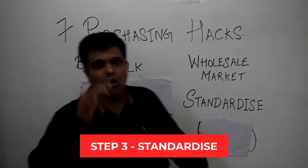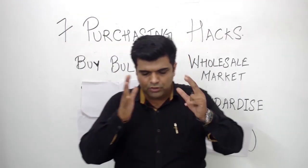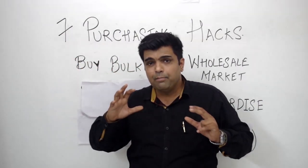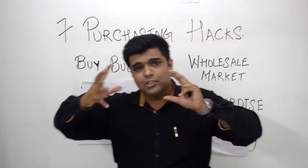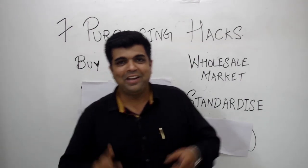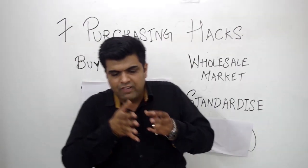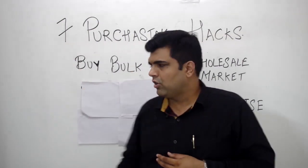The third hack is to standardize. Always keep a standardized quality of the purchasing products you use for your recipes. Don't try to change them according to pricing. The more you change based on price — choosing something because it's cheaper — the more it will change the taste of your ultimate product. Make sure you stick to the same standard irrespective of cost, because ultimately it is about saving cost but, most importantly, it is about maintaining the quality of your food product for your customers.